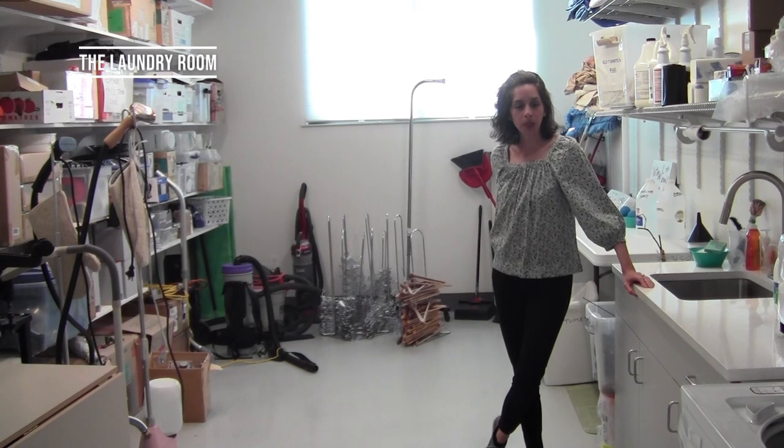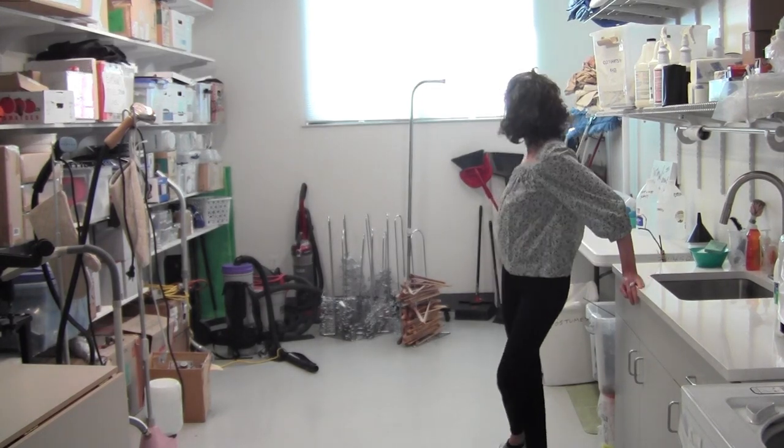This is our laundry room. We've got two washers and two dryers.